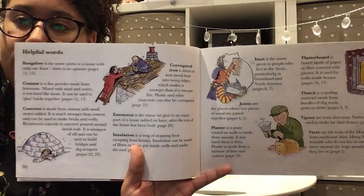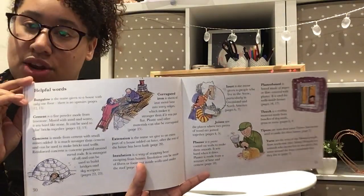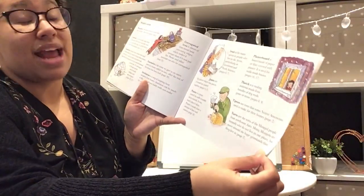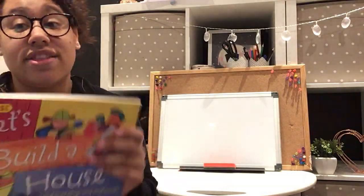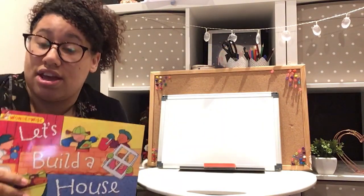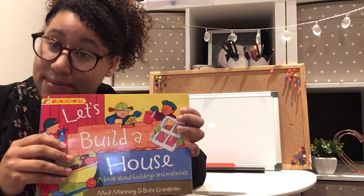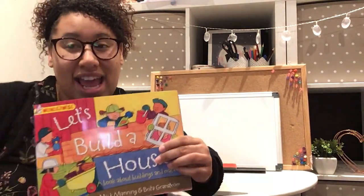The last two pages have a glossary — helpful words — that lists many of the words used in the book and tells you what they mean. Sit down, have a look at the PowerPoint, and see if you can recognise any of the words. See if you can tell your mummies and daddies what they mean. I think by now, after reading this book, you'll know exactly what some of these words mean. Thank you for listening and I'll see you soon — bye!